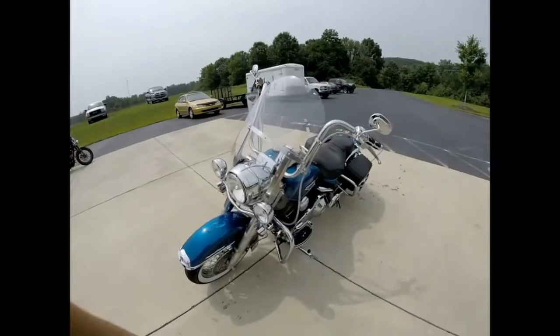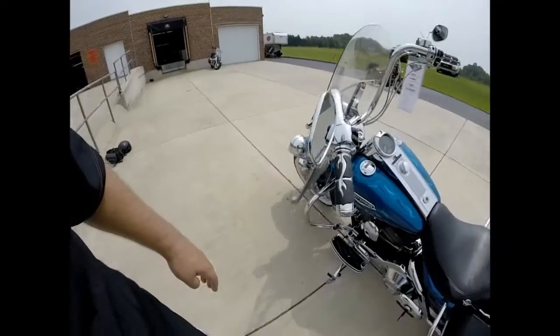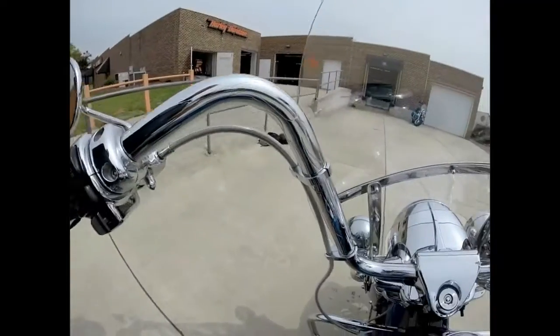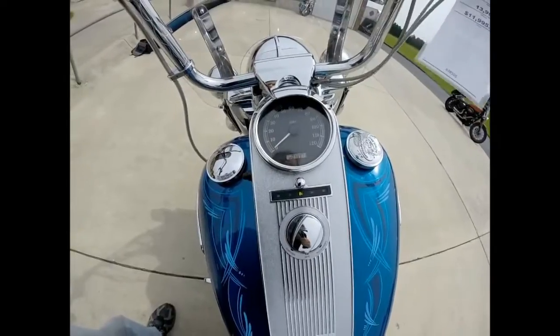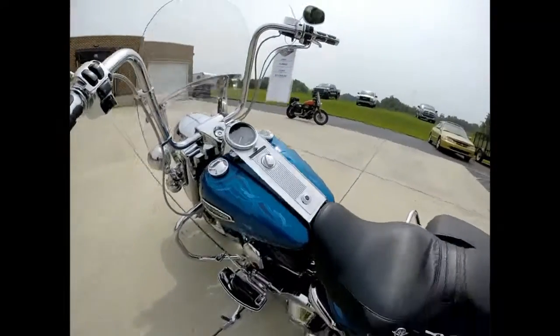Got the ape hangers, chrome grips with the flames, chrome switch houses. Got cruise control on this bike. Got the flames embossed in those apes. I'm only looking at 13,971 miles on this bike. Live to ride gas cap.